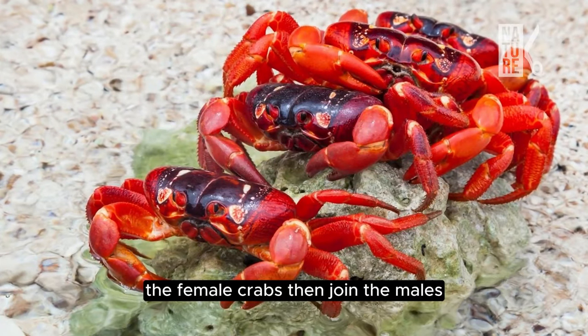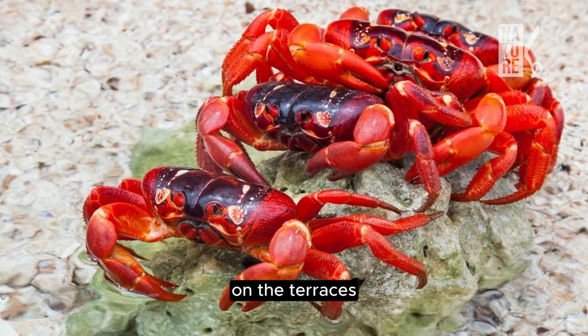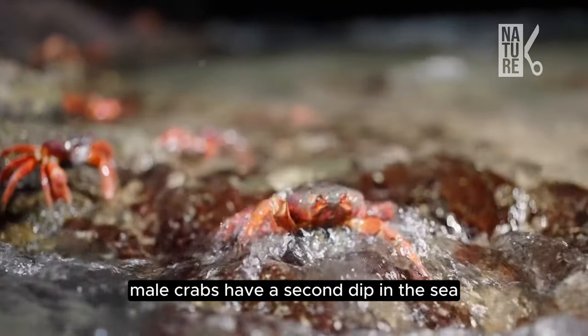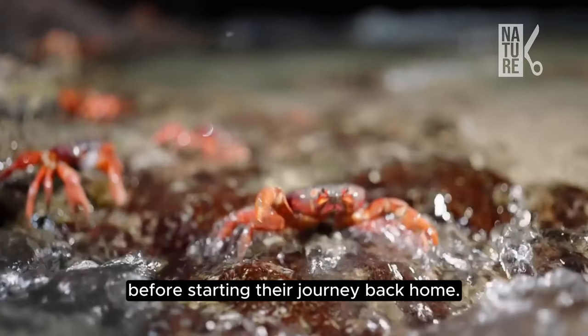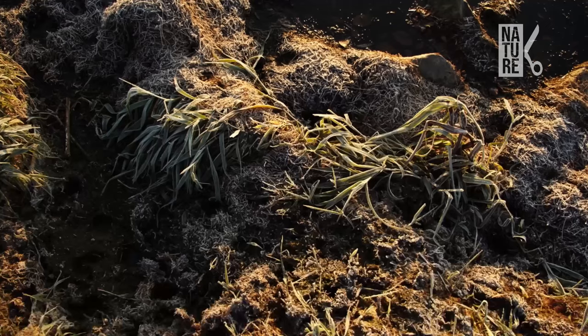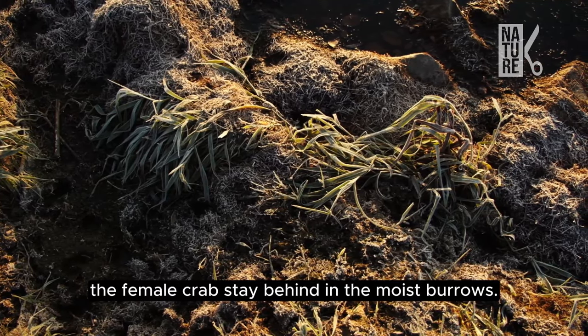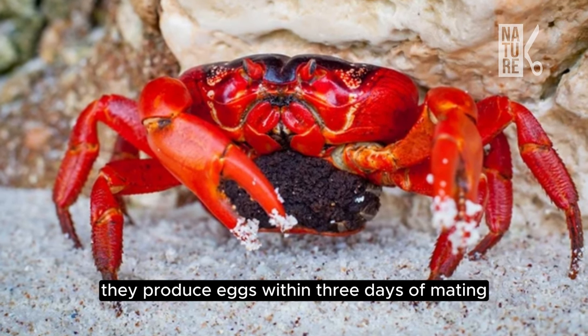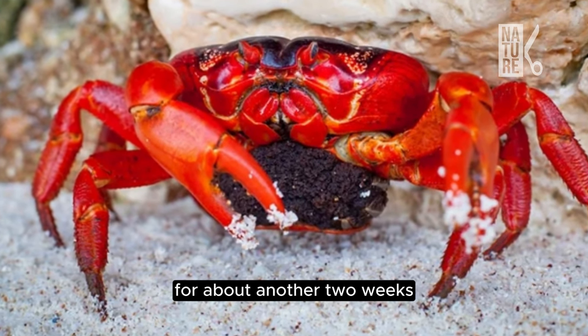The female crabs then join the males on the terraces to mate in or near the burrows. After mating, male crabs have a second dip in the sea before starting their journey back home. The female crabs stay behind in the moist burrows.